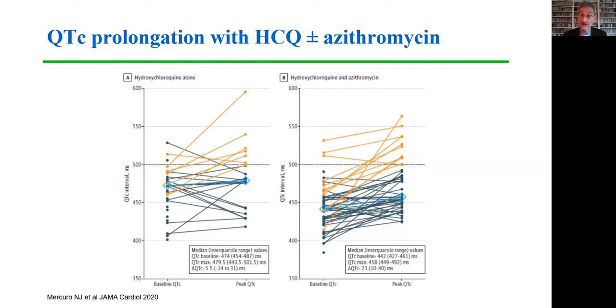Clinical studies of hydroxychloroquine have raised a number of concerns. It's known that hydroxychloroquine can increase the QT interval, leading potentially to increased risk for torsades de pointes and other ventricular arrhythmias. This study from Mercuro et al demonstrated significant increases in QT interval in patients who received hydroxychloroquine alone, or those who received hydroxychloroquine with azithromycin, which is another drug capable of increasing the QT interval.